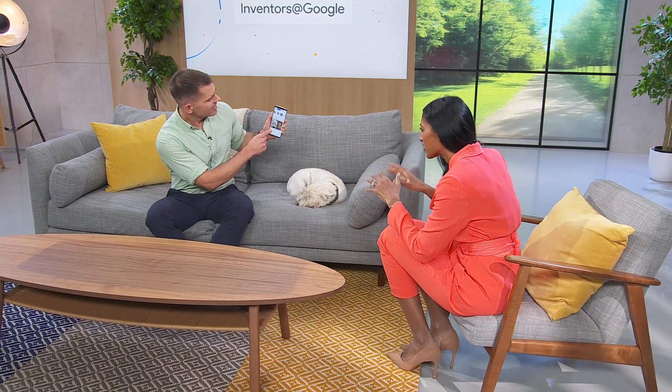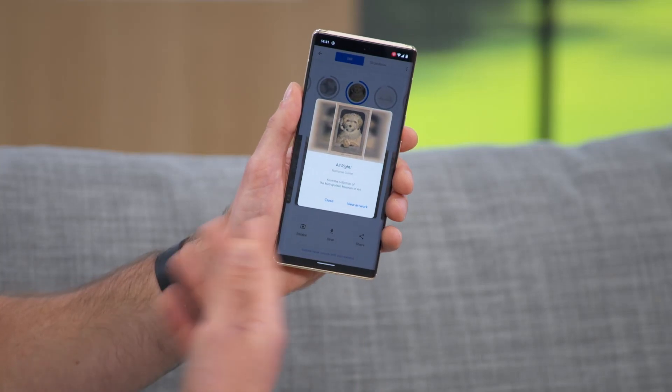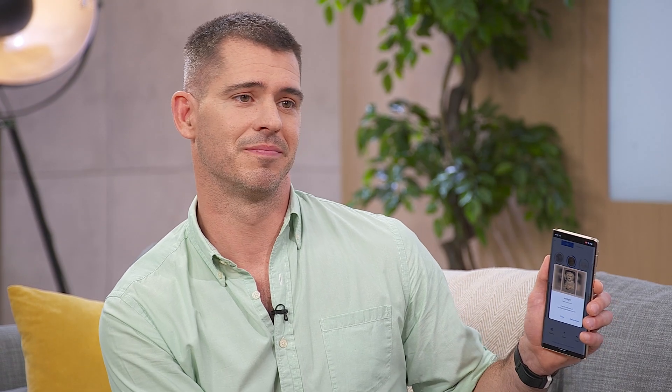They're very different styles of artwork. It finds all kinds of artworks — the artworks can be photographs, paintings, drawings. And then if you want to learn more about any of them, you just tap the artwork, and then you can see the title of the artwork, where it's from, and view it in more detail. You can actually learn more about art through your pet.